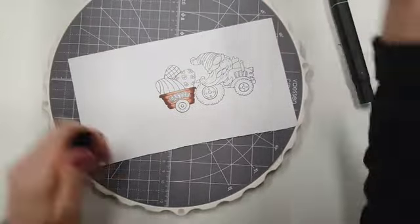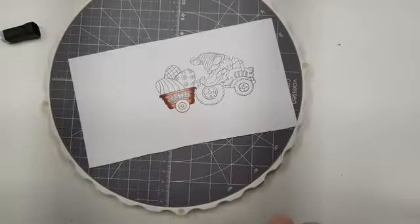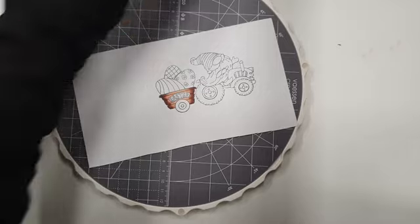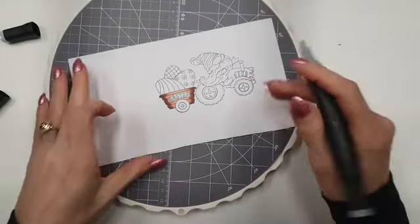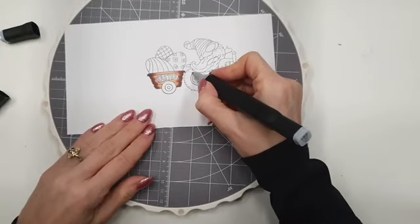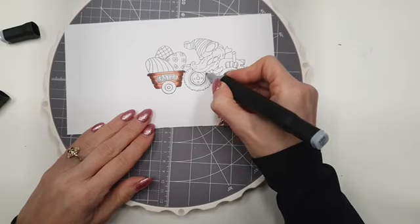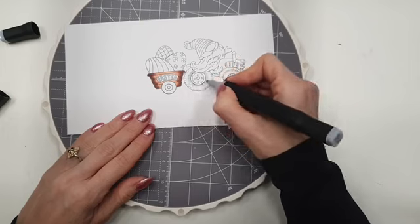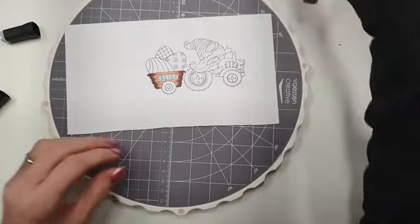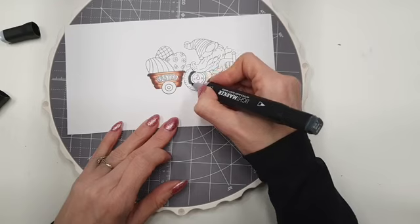Dan ga ik nu de grijze tinten pakken en begin ik ook weer met de lichtste kleur. Van de grijze is de lichtste kleur de 189. Bij deze heb ik ervoor gekozen hem hier langs donker te maken, dus daar begin ik weer met de lichtste kleur. Doe ik zo zelf ronddraaiend, zet ik de lichte kleur aan. Ik kan wel een lijn zetten, maar ik vind dat je makkelijker de overloop krijgt als je zo doet. Dan pak ik de donkerste kleur en ga ik daar overheen, want mijn papier is dan mooi verzadigd en dan kan ik het makkelijker uitblenden.